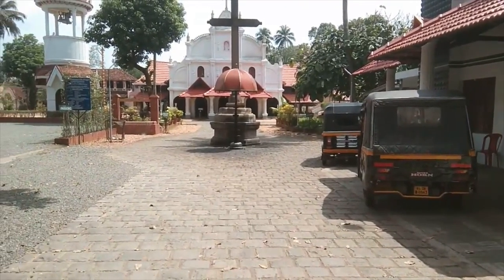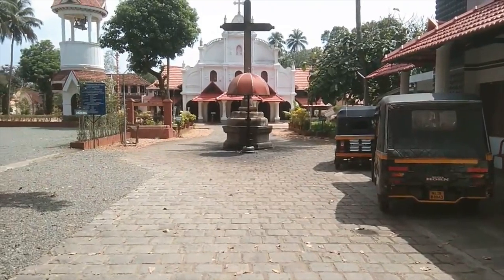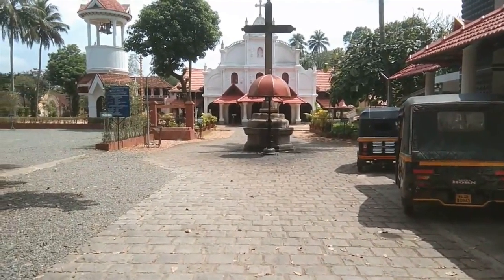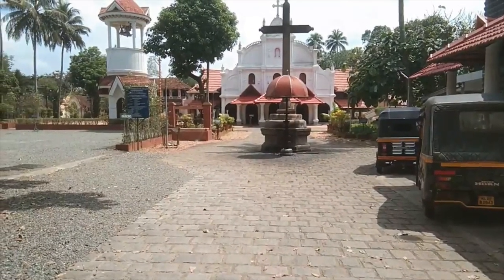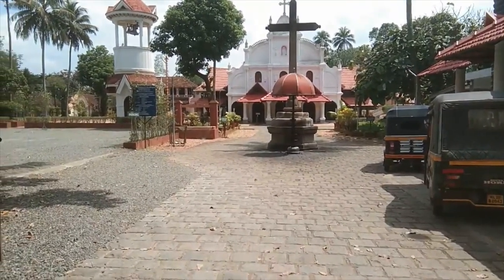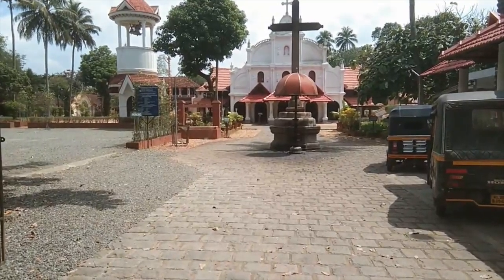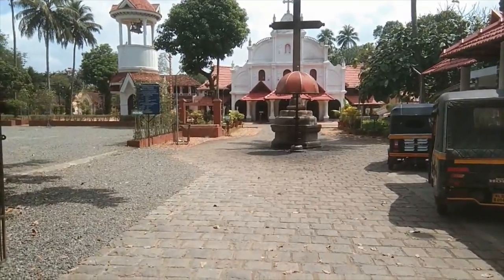The church is built in the style of the traditional temple architecture prevalent in Kerala at the time, with beautiful shingled roofs, 80-feet verandas, and porches. This is an exterior view of the front of the church, and on the left we can also see the belfry.